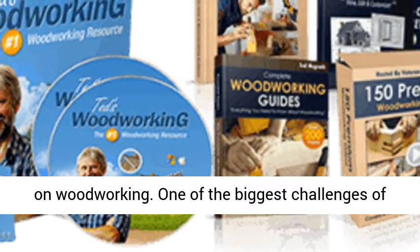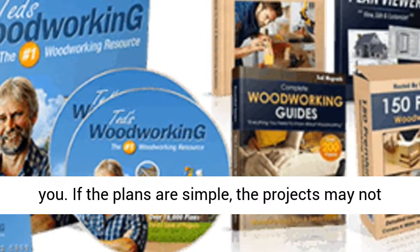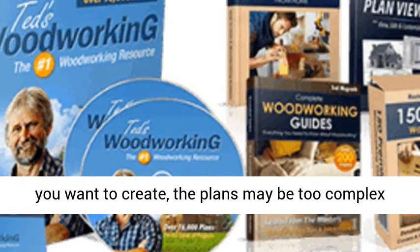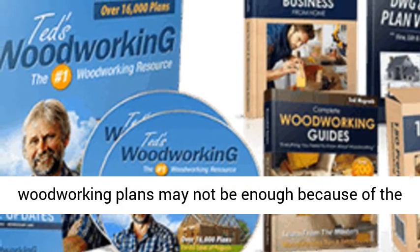One of the biggest challenges of woodworking is finding plans that are suitable for you. If the plans are simple, the projects may not interest you. If you do find awesome projects that you want to create, the plans may be too complex for you. Over and above that, buying books with woodworking plans may not be enough because of the limited selection.